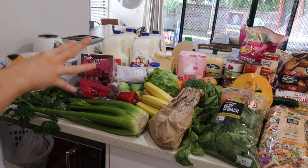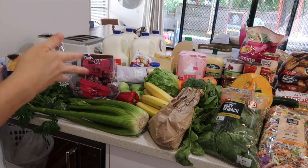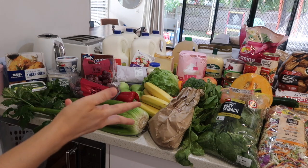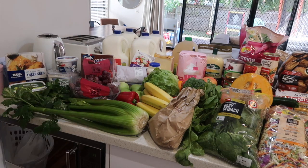I do have a section in my budget planner that allows for additional expenses when these sorts of things come up. If you want a free copy of the budget planner, hop on to my website, place an order and I'll send you a copy. But let's get into what I've got - there's quite a few things this week.